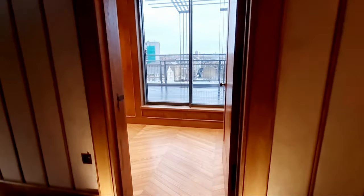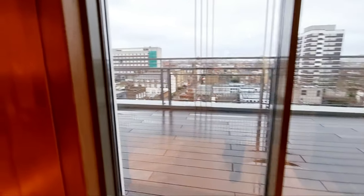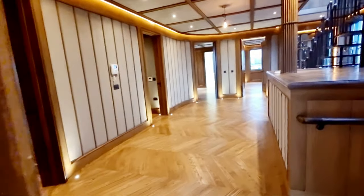Here on our left we have the study or bedroom four. You've got a bookshelf — a perfect spot for a desk to go — and sliding doors opening up onto the terrace. We'll go in and have a look at the terrace when we get to the top floor.